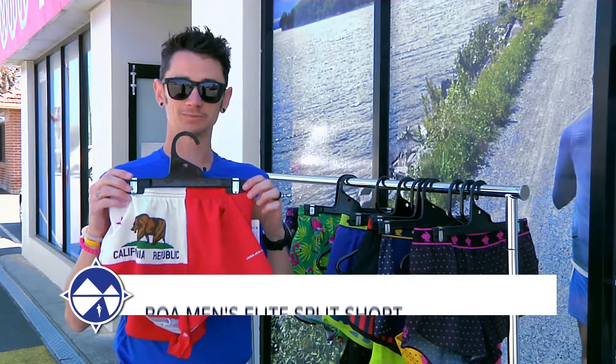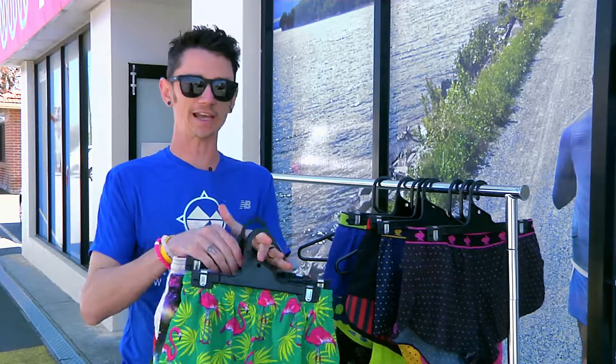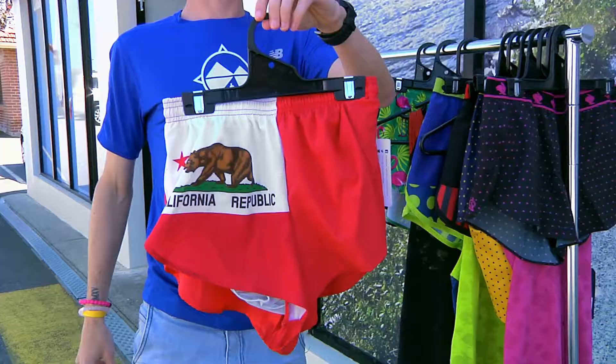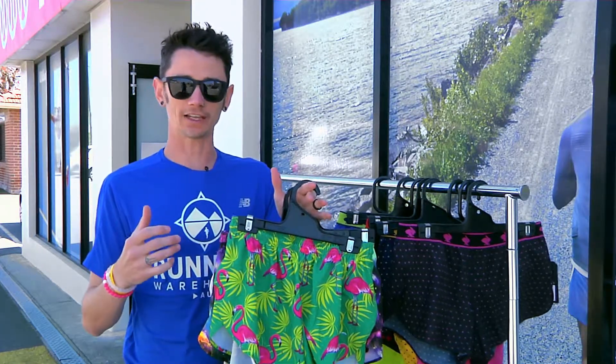So let's start off with the BOA running shorts. They really like to pair back their shorts, keep them plain, simple — not too many colors. No, seriously, they do a huge variety of different colors and styles. The BOA short comes in a one-inch and a three-inch split; it's a three-quarter high split, which I really like myself.